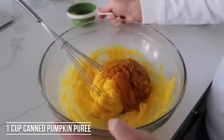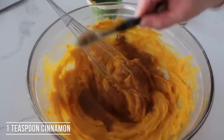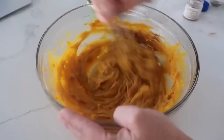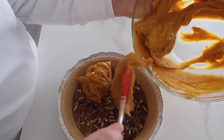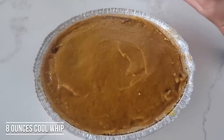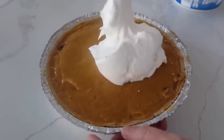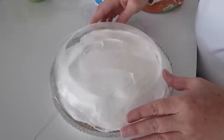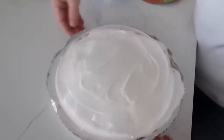Add one cup of pumpkin puree and mix together. Then add about one teaspoon of cinnamon and half a teaspoon of nutmeg for flavor, and mix it all together. Slowly put this on top of the caramel base — since the caramel is really loose and soft, do it in chunks so it's easier to spread. Then put about a cup and a half of Cool Whip or whipped cream on top and gently spread it all over. Put the lid on and refrigerate for two hours so everything combines together.